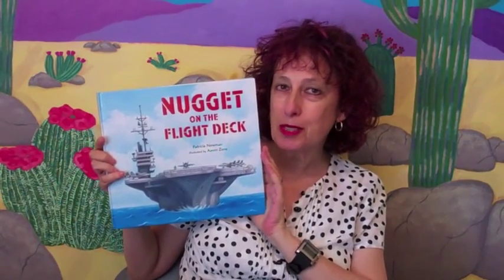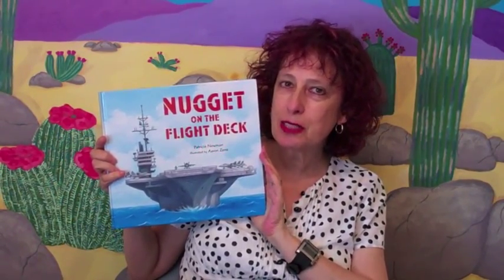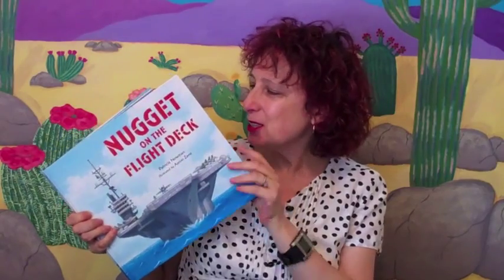The Craft and Business of Writing Children's Picture Books — so after that short little advertisement, I'm going to show you this book.